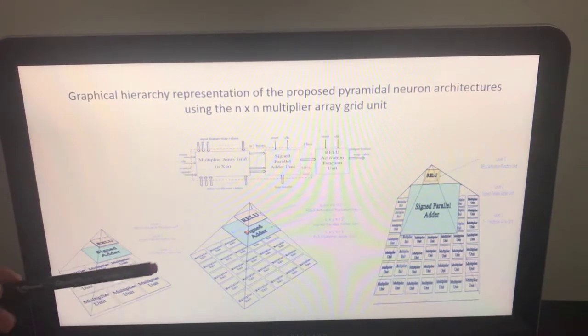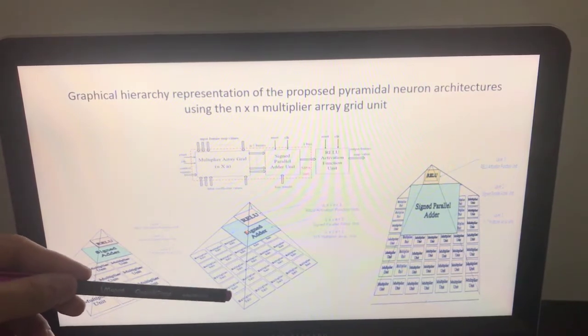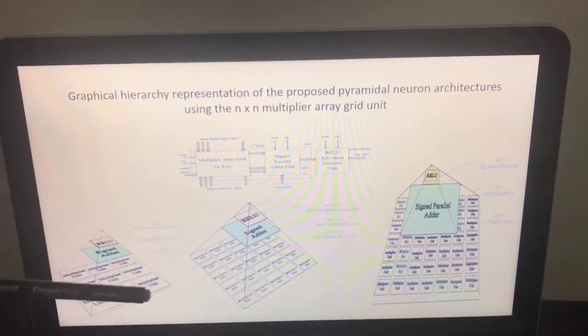In the first architecture shape, it can perform up to 9 dot products simultaneously, with all outputs added at the same time in the second layer, then driven to the third layer. Another shape can perform up to 25 dot products simultaneously, and another 49. These correspond to basic kernel filter sizes for such networks.